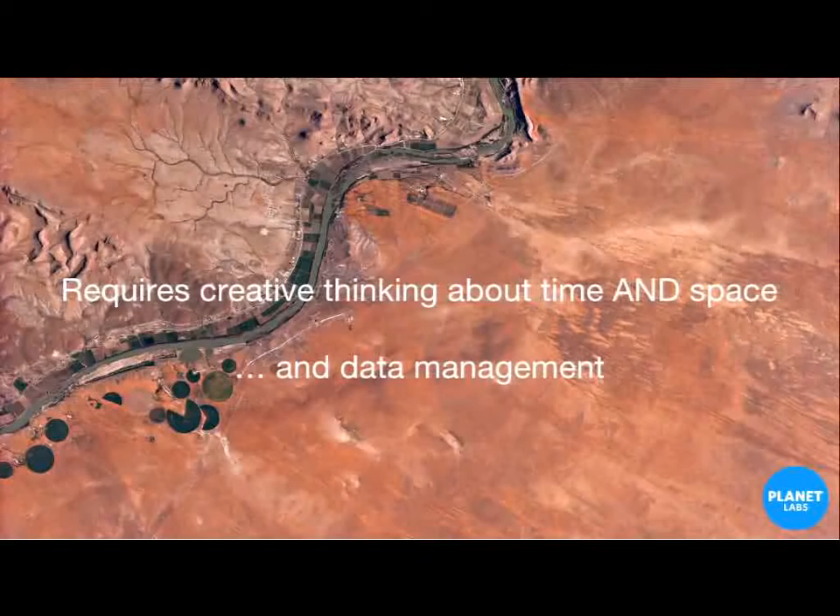Data management will become more of an issue as you have more and more data. At Planet Labs, we're releasing a lot of data for free so we can get people's creative juices flowing about how to deal with this temporally very detailed data. We're also trying to do some interesting things with data management so that you don't have to download all the data just to look at it. With that, I'm going to pass you over to Kyle.